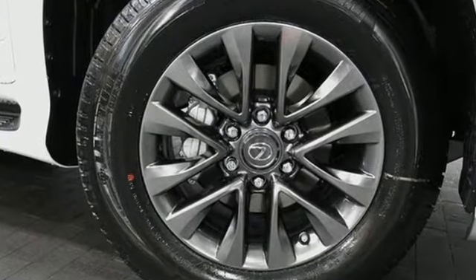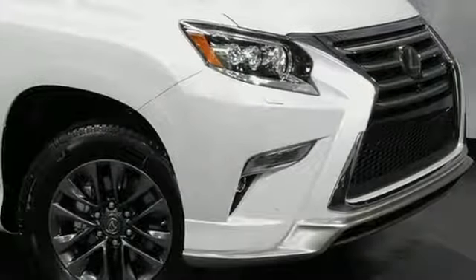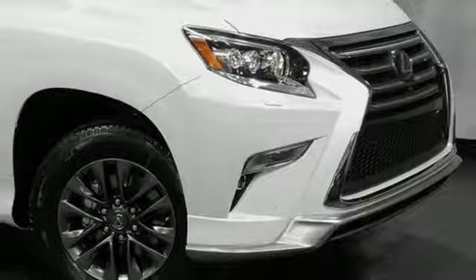Inspired design, relentless innovation, incredible performance. That is the DNA of a Lexus. There's even more to see in person. Take it for a test drive today.